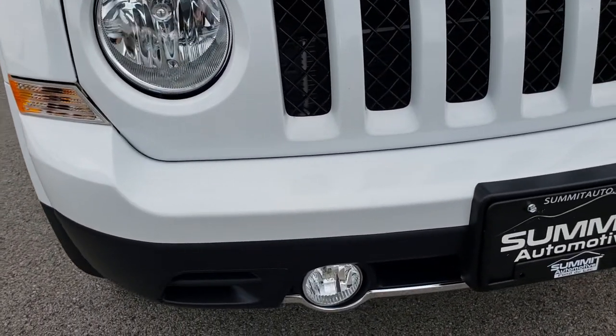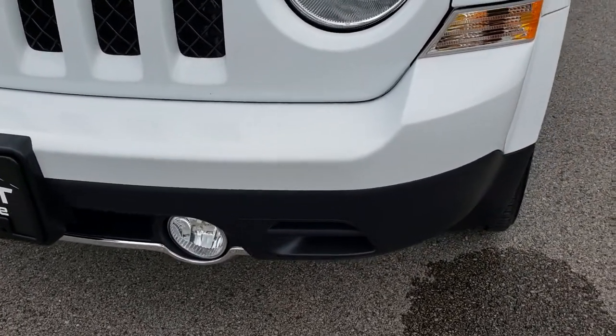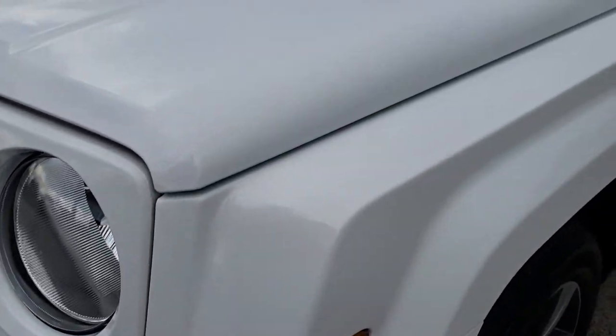The front bumper is in excellent condition, no dents or dings or scuffs on that. It does have factory fog lights, nice clear headlamps, and bright white is the color.